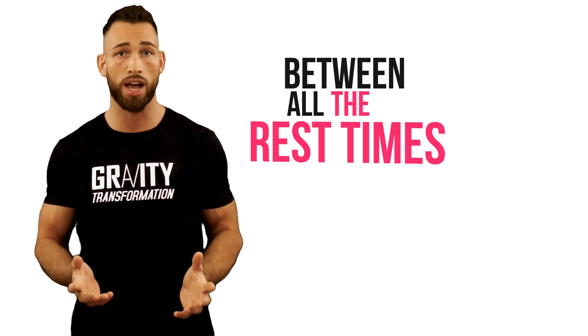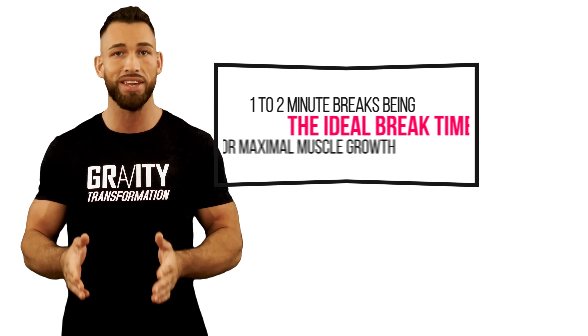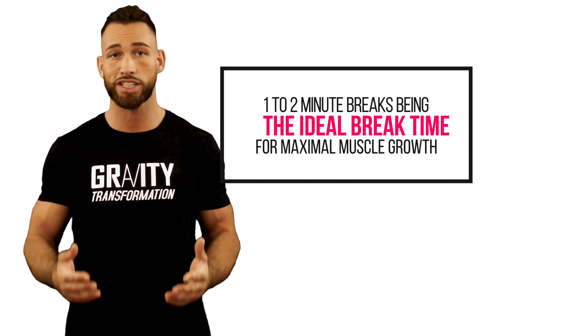This is why, between all the rest times, if my goal was muscle growth and I had to choose one, I would go with one to two minute breaks as the ideal break time for maximal muscle growth.